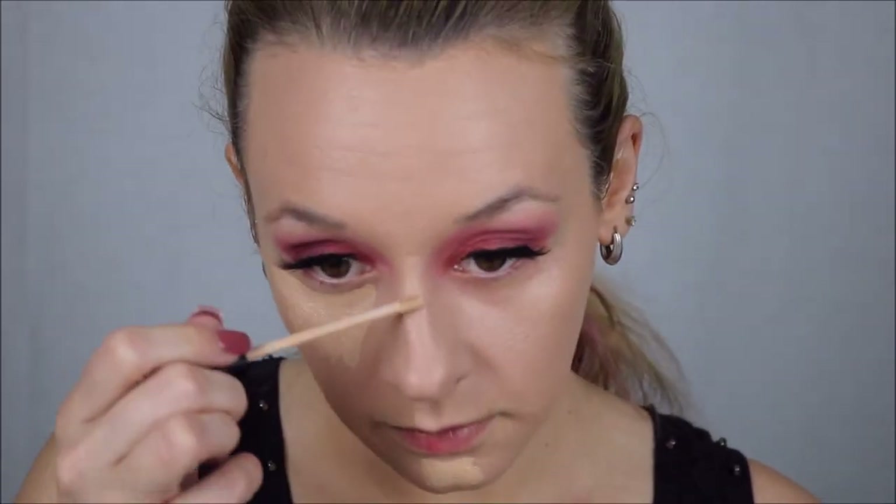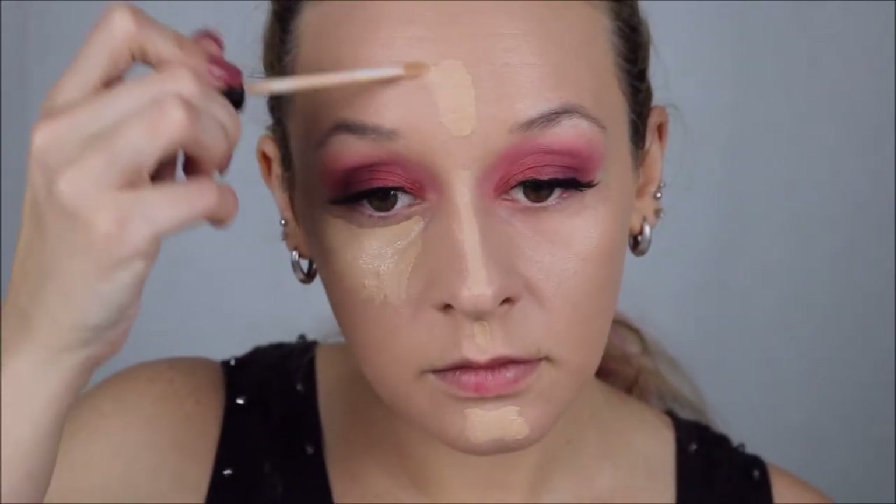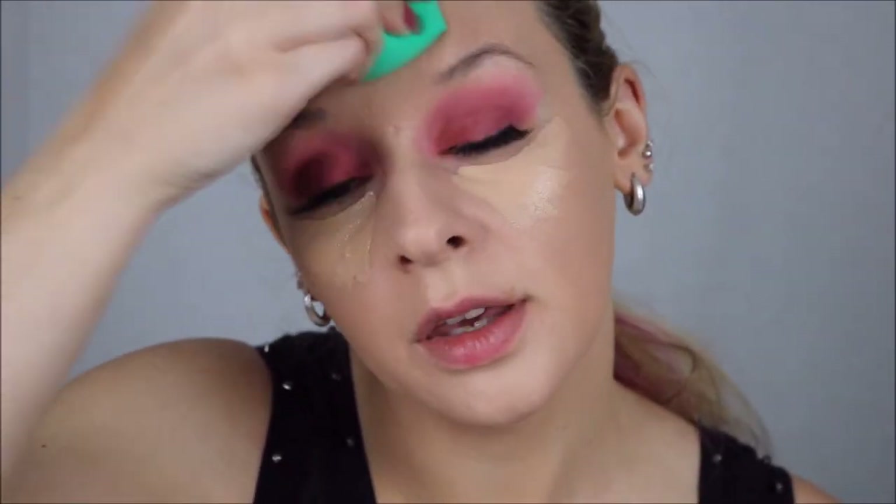Back to concealer — my Maybelline Fit Me. Putting that anywhere where you would normally put concealer: under the eyes, nose, chin, forehead, all that good stuff. And I am blending that out with an EcoTools sponge this time. I love that sponge — it is so soft and squishy and I absolutely recommend it.